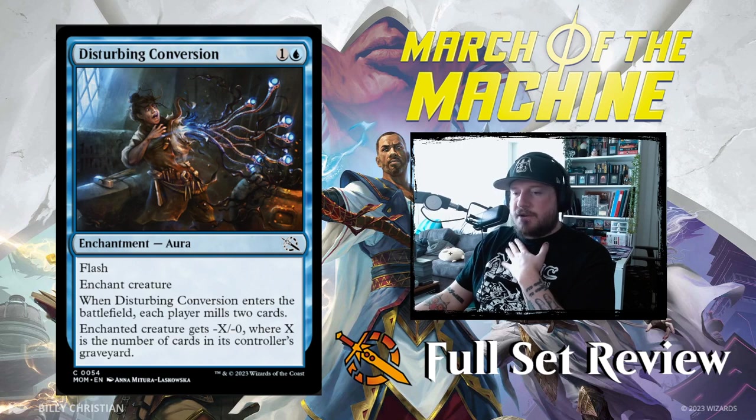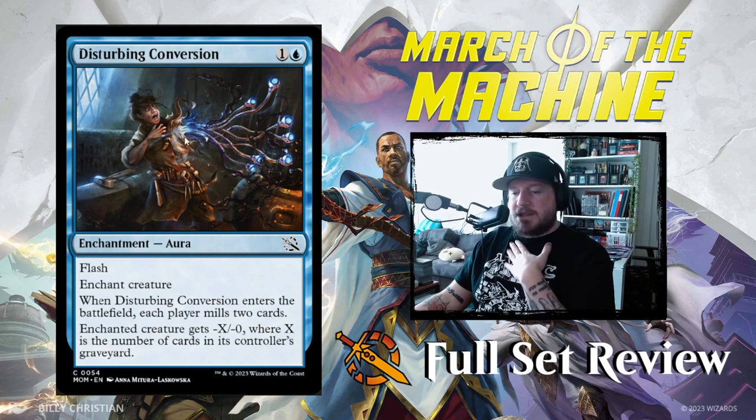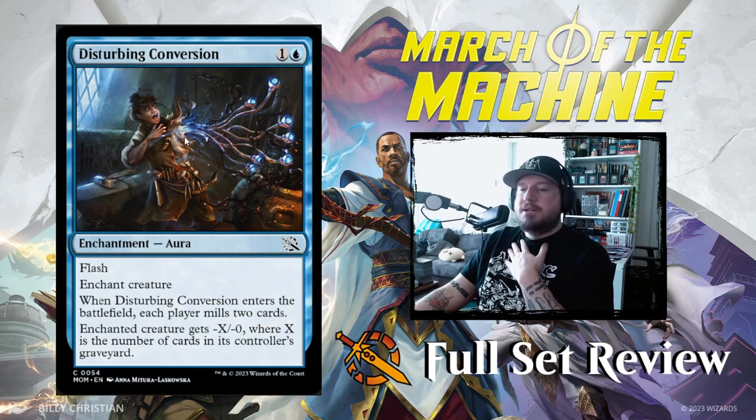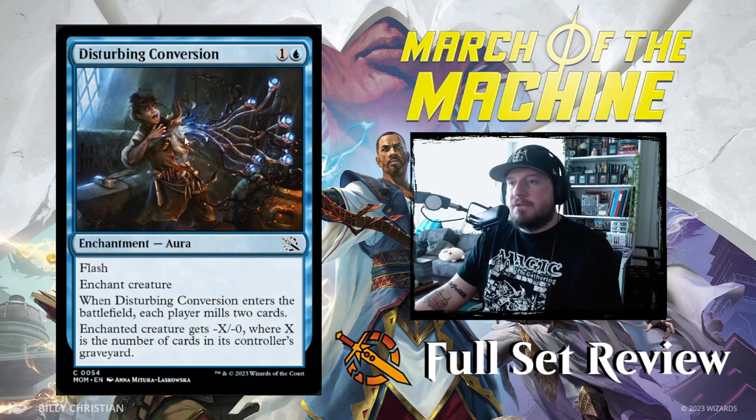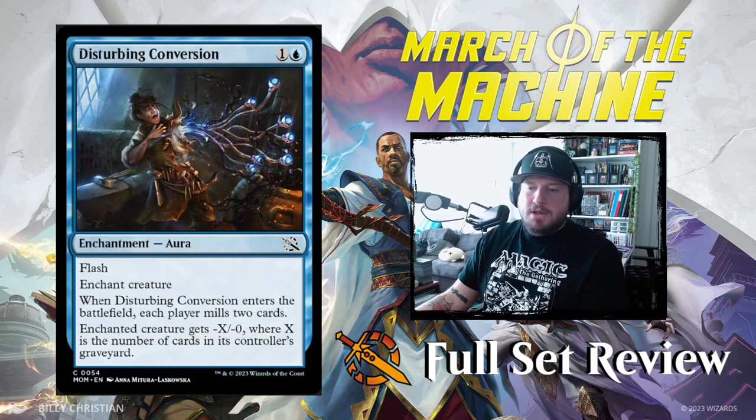Disturbing Conversion — oh no, this has got the Jace eyeballs shooting out of their arm. One and a blue for an enchantment aura with flash. Enchant creature. When Disturbing Conversion enters the battlefield, each player mills two cards. Enchanted creature gets -X/-0 where X is the number of cards in its controller's graveyard. So it's like a Fear of Death or Fear of Dying — interesting.